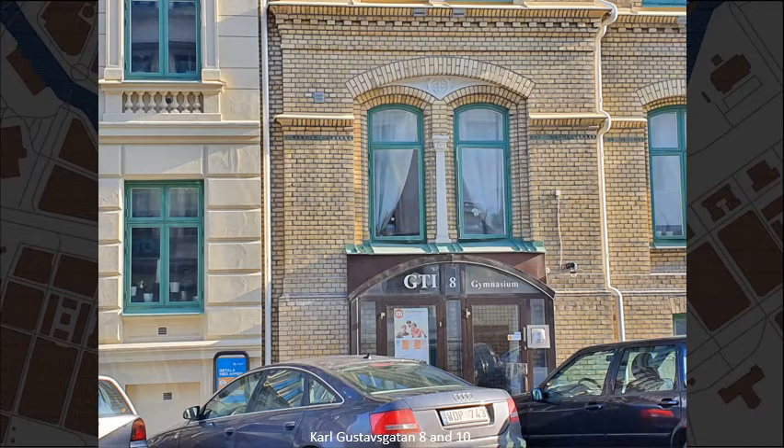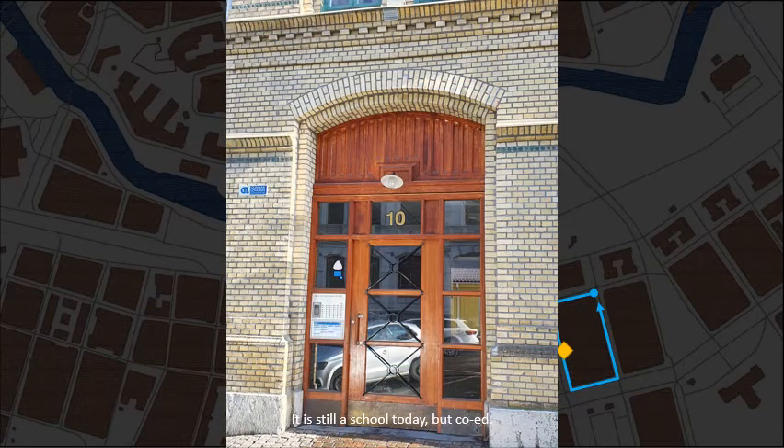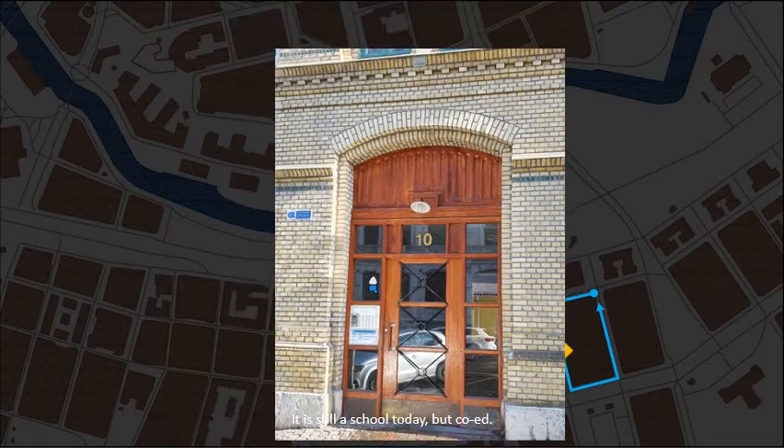Numbers 8 and 10. Matilda Hall's Girl's School had this house built in 1886. It is still a school today, but co-ed of course.